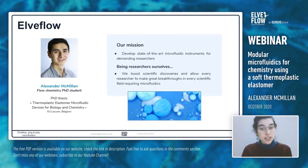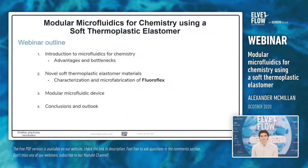If you have any questions after the end of this presentation, you can ask them in the YouTube comments or email us at contact@lvflow.com. Hello everybody, thank you for joining this webinar on modular microfluidics for chemistry using a soft thermoplastic elastomer. This consists of the work I've been doing during my PhD.